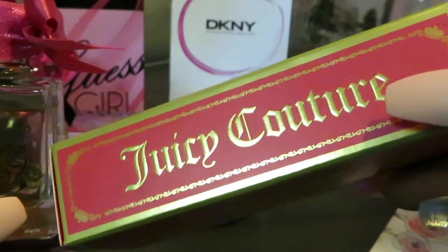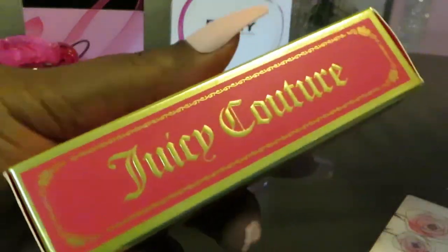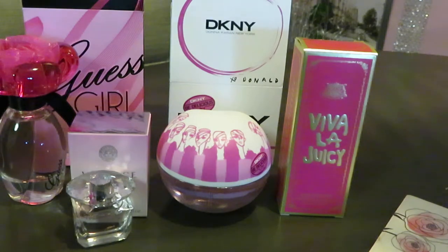Viva La Juicy is by Juicy Couture — that's the company that makes it. You guys are probably familiar with Juicy Couture. It smells really nice — a soft powder smell, similar to some of the others. A really nice soft powder scent.